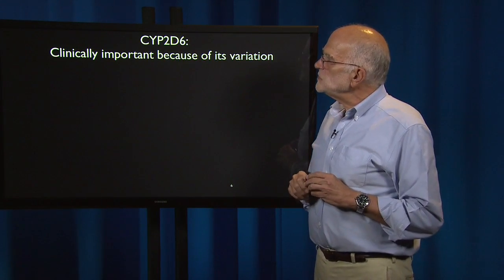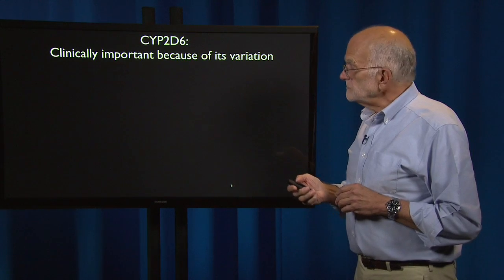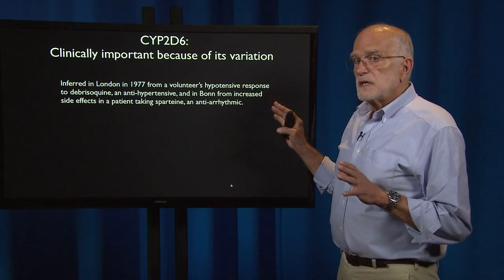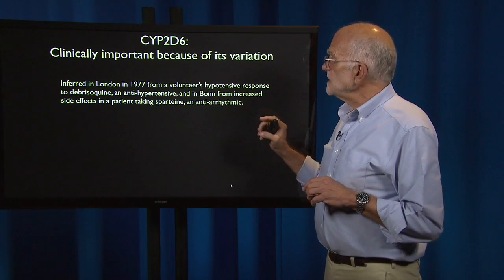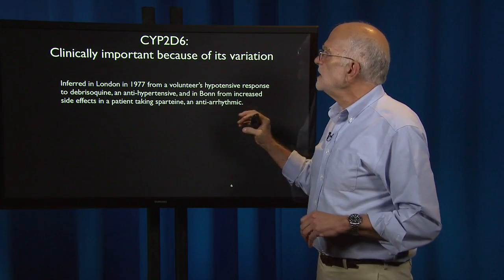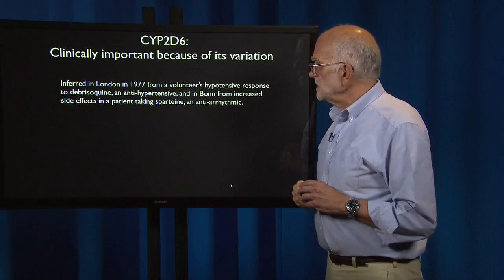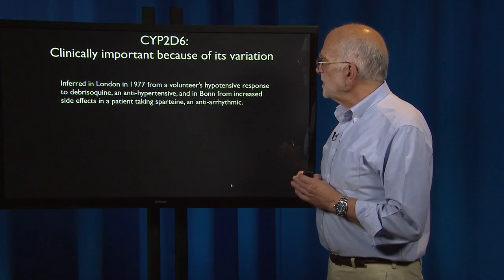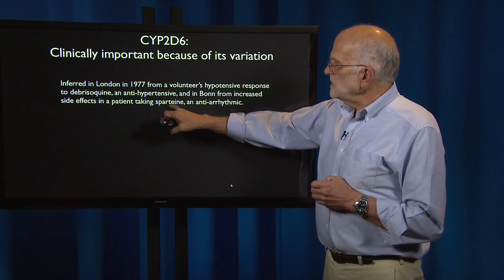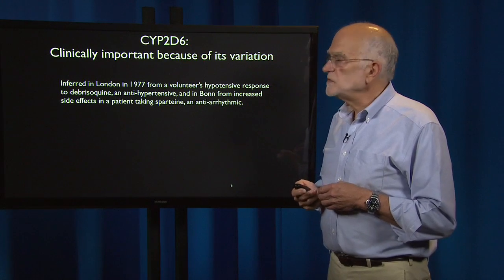Cytochrome CYP2D6 is clinically important because of its variation. It was discovered in a case in London in 1977, where a volunteer had a hypotensive response — low blood pressure — to debrisoquine, which is an antihypertensive. And then another volunteer in Bonn had increased side effects taking sparteine, which is antiarrhythmic. Both of these were related to variation in CYP2D6.